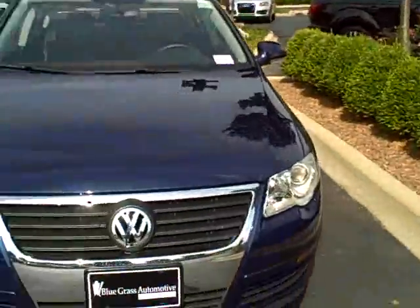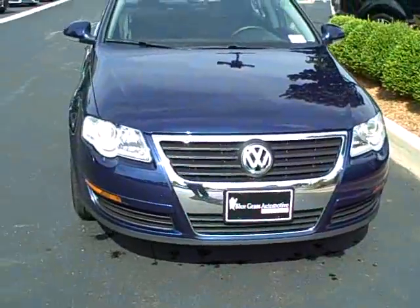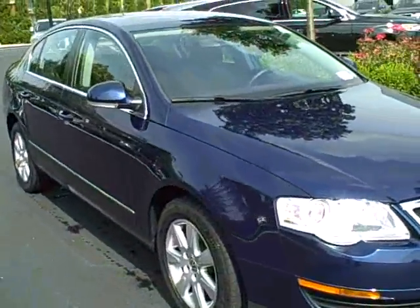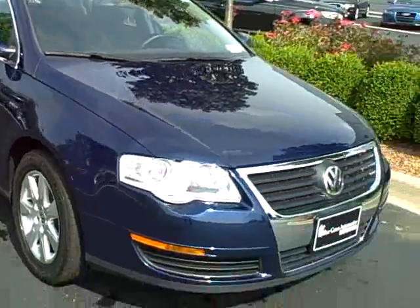Hey Richard, it's Woody Hippler with Bluegrass Audi. As promised, a video of the Volkswagen Passat. Beautiful color — it's really a gorgeous vehicle.